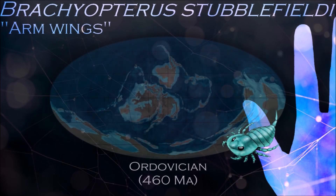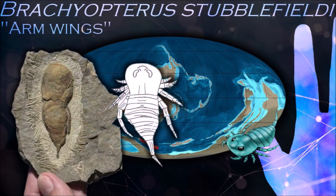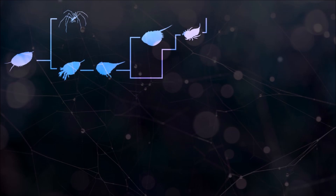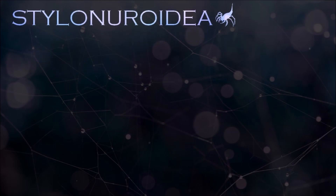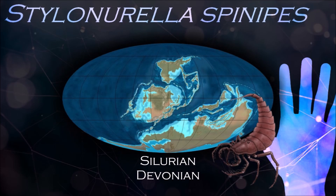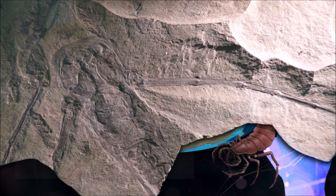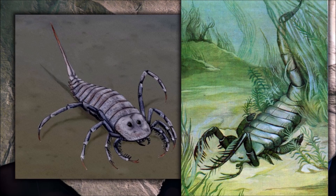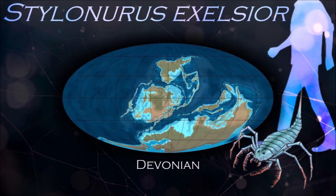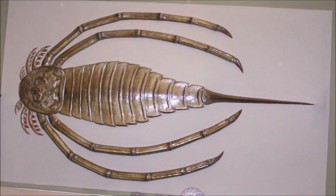Brachiopterus is distinguished by its small size; all of its legs are walking legs and the abdomen is narrow and ends in a short styliform telson. Stylonoroidea, which lived from the Silurian to Devonian, were characterized by their last pair of prosomal appendages, which were developed as walking legs, or less commonly as swimming legs with paddles formed by expansion of the two or three penultimate joints. Stylonurus is distinguishable from other stylonorid by its smooth surface and the greatly elongated last pair of walking legs, which reached as far as the telson, which was long and styliform.